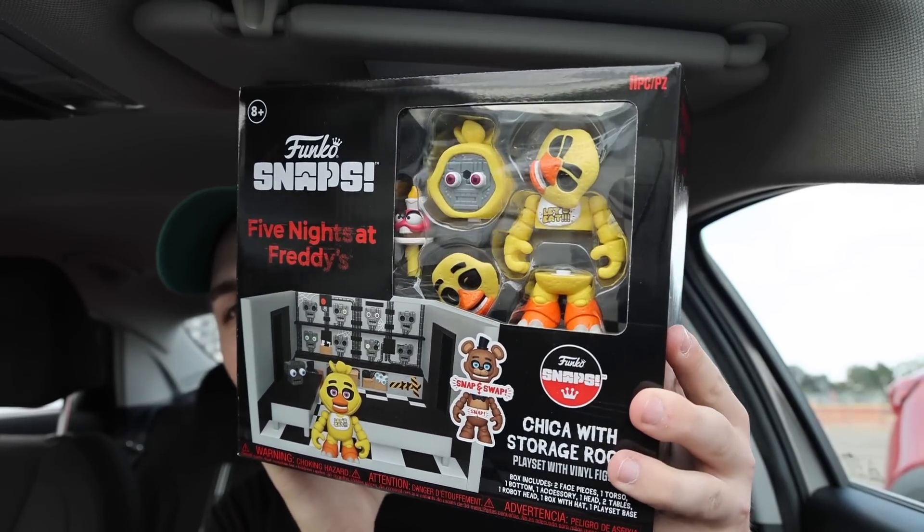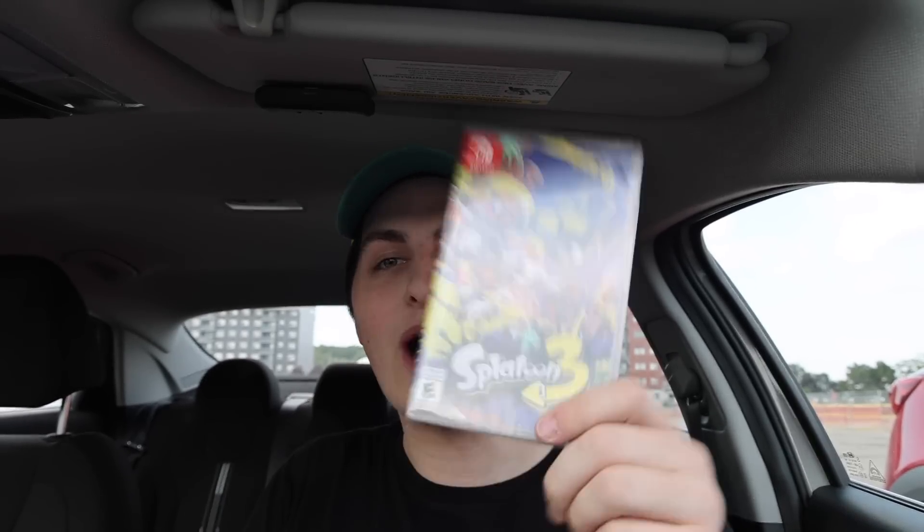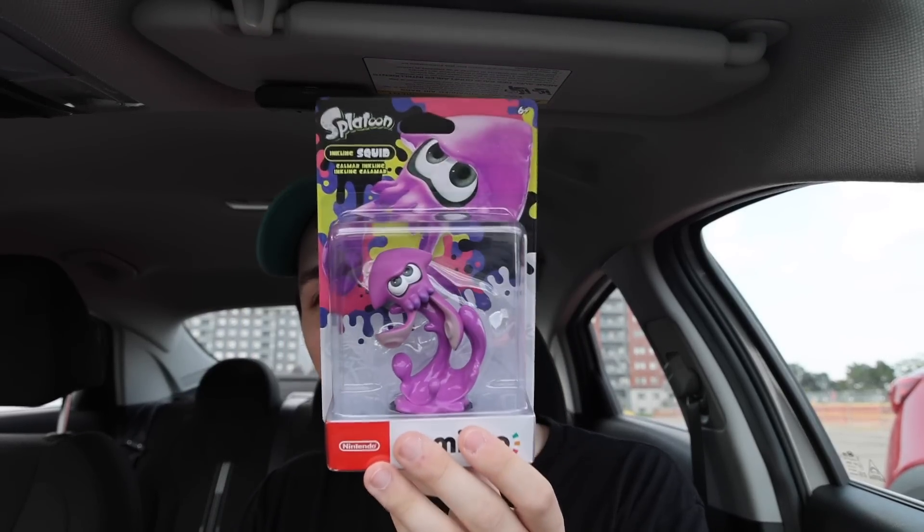Alrighty everybody, we're back in the car. For anybody wondering, yes, I did end up getting this - we'll take a closer look when we get back to the office. I was debating on it, and then I was like, I gotta get at least one. I figured I'd go with the storage room, and then if I like it maybe I'll get another one. A bunch of my friends started playing Splatoon, so I ended up grabbing Splatoon 3, and then I saw they had a bunch of the Amiibos, and you guys know I like the collectibles, so I ended up getting the Inkling Squid. Let's go back to the office.